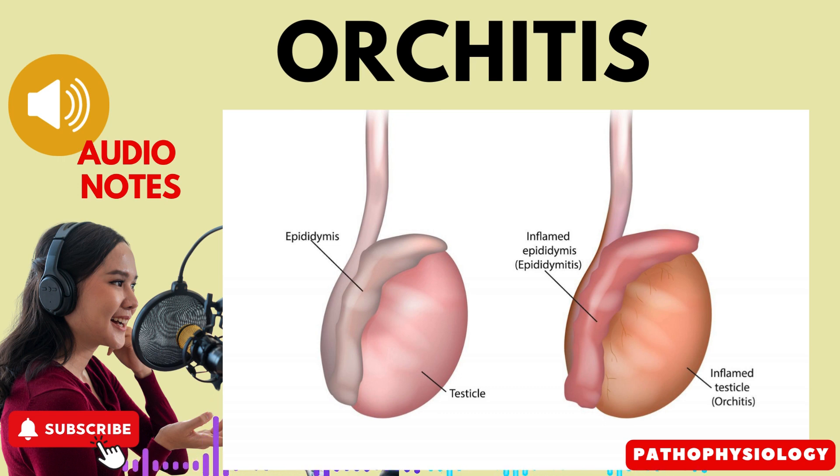Second, mumps — a viral infection — is known to be a cause of orchitis, particularly in young boys and adult men. Third, systemic infection: orchitis can also result from a systemic infection, where an infection spreads throughout the body. Fourth, testicular torsion is the twisting of the testicle's spermatic cord, which can lead to reduced blood flow and cause orchitis.